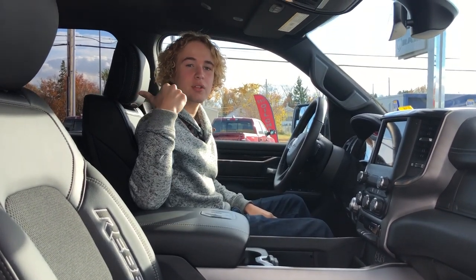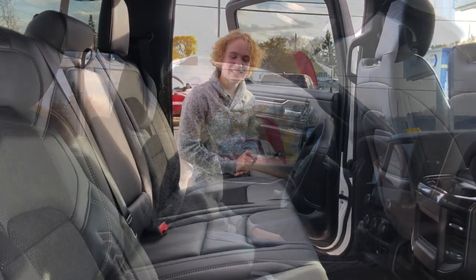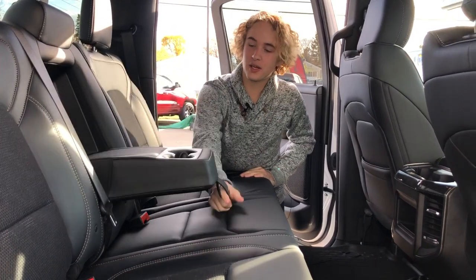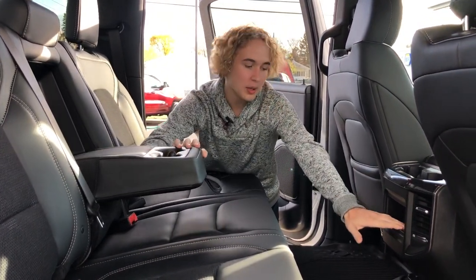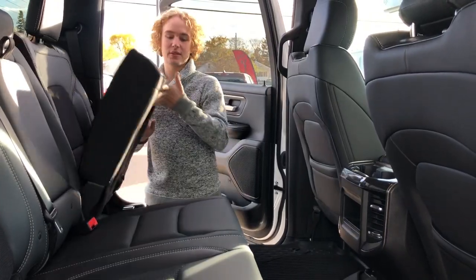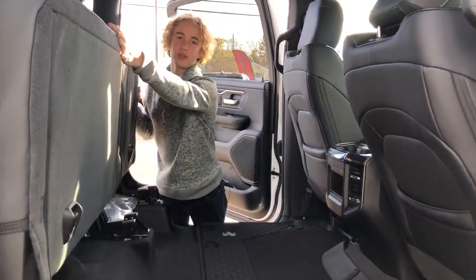This does come with the power rear sliding window as well. In the back seat here, it does feature your leather seats with the cloth inserts, your cup holders, along with a little place to have some extra storage, all-weather floor mats, and the seats do fold up for some extra storage as well.